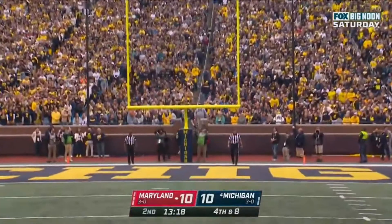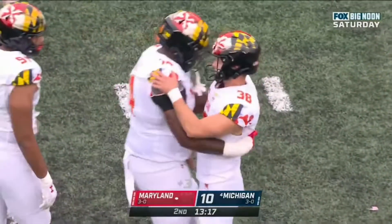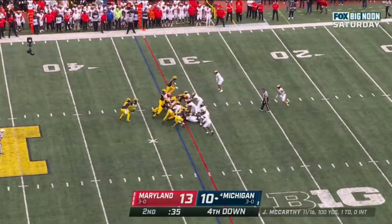Once again, he is perfect — twenty-three in a row for Chad Ryland. Get quickly to the line of scrimmage.